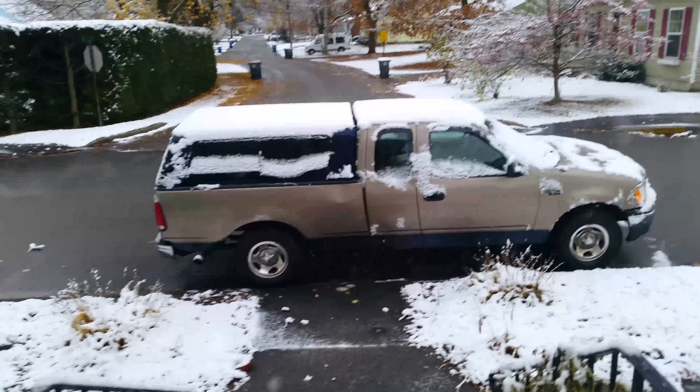Let's go ahead and grab something to clean this off with. I usually like to use a big broom, like a shop broom or something like that. I usually don't use a scraper. So let's go to the workshop here and see what we're working with. Should be a little something that we can get the snow off with in here, hopefully.